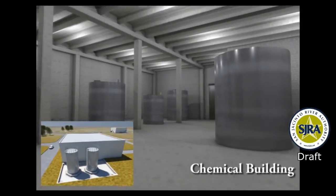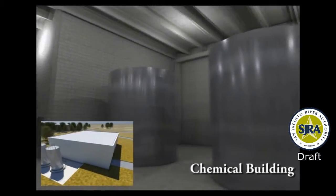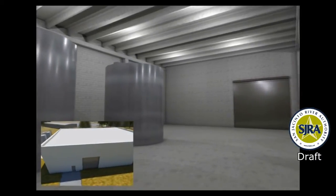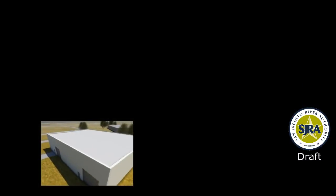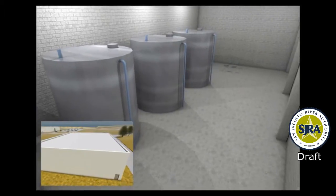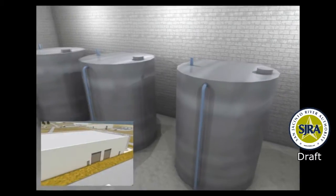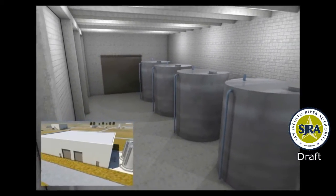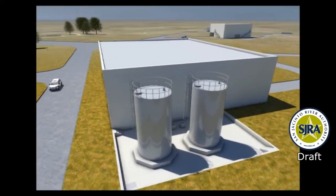Proper treatment for drinking water requires the use of several chemicals to treat and disinfect the water prior to delivering it to customers. This chemical building will house the treatment chemicals in a central location to facilitate chemical deliveries, containment, and operations. Large storage tanks are provided for each type of chemical, minimizing delivery frequency and providing a reliable source through emergency situations. The largest of the storage tanks are kept outside to economize on building size.